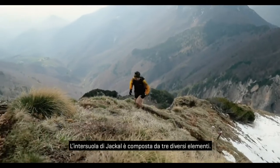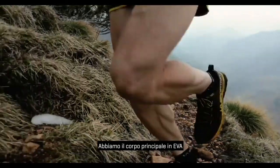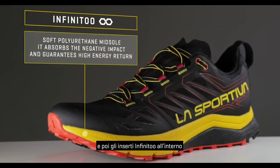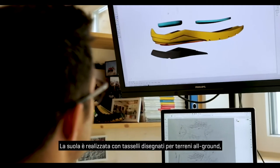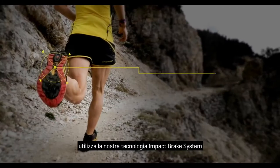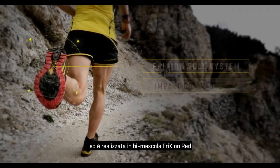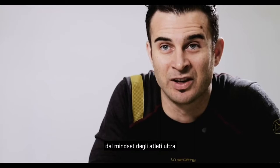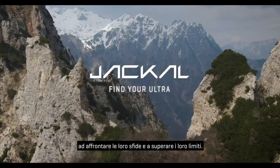The Jackal's midsole is composed of three different elements: a main EVA body providing lightness and stability, and Infinito inserts on the inside doing the cushioning. The outsole features an all-ground-lock design using our Impact Brake System technology and is made with our Red X friction double compound rubber. We were deeply inspired by the mindset of the ultra athlete and wanted to create the perfect tool, helping them face their challenges and push their limits.